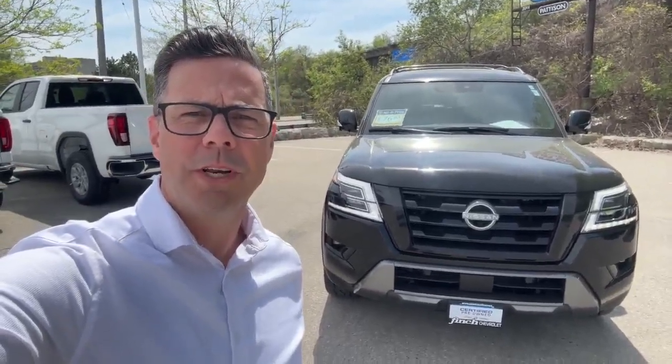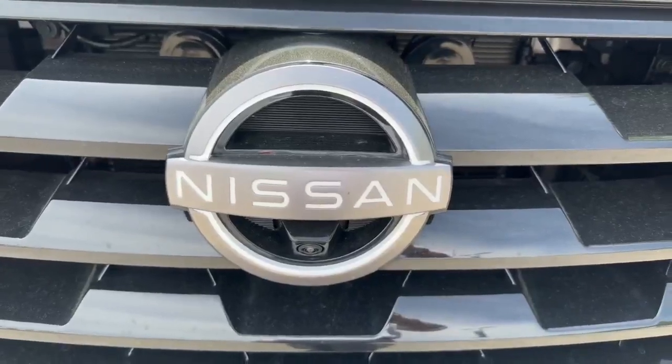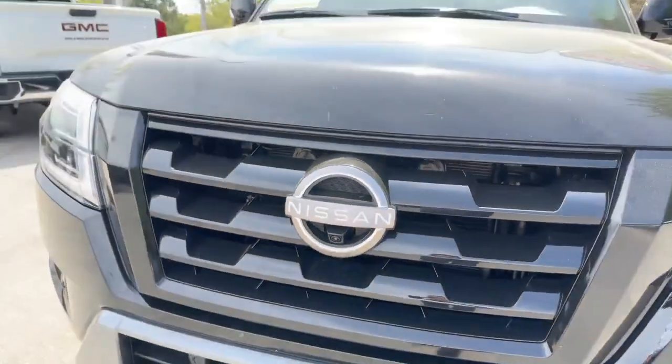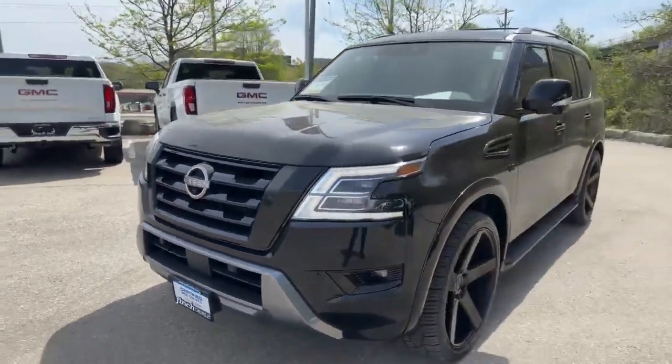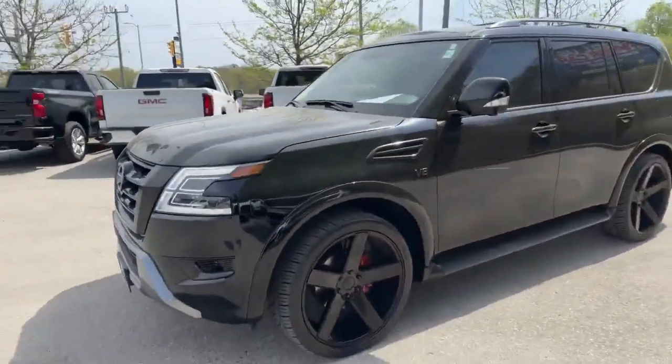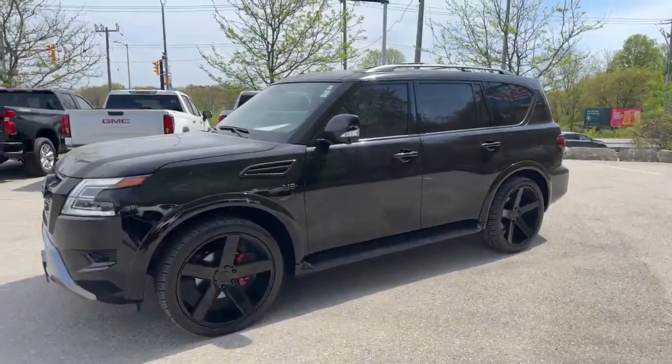Hi, this is Tyler Abrams with Finch Chevrolet of London. Today I'm going to show you our 2022 Nissan Armada. This is the fully loaded Nissan Armada — it's just come into us on trade, all blacked out, looking fine.